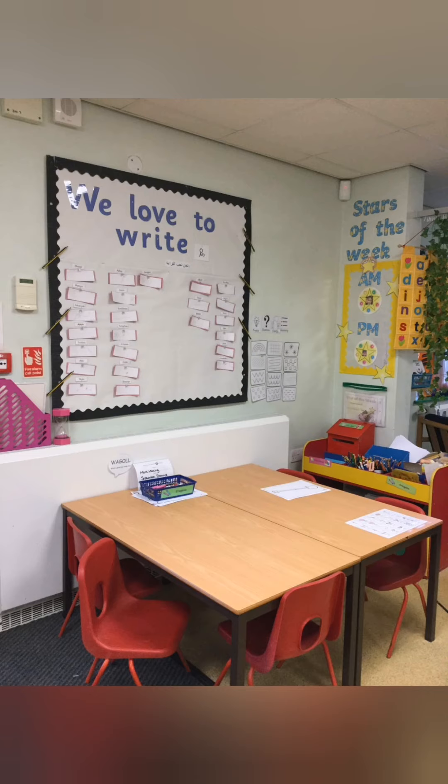This is our nursery writing area where the children can mark-make and make lots of things. They could do name writing or do some lovely drawings.